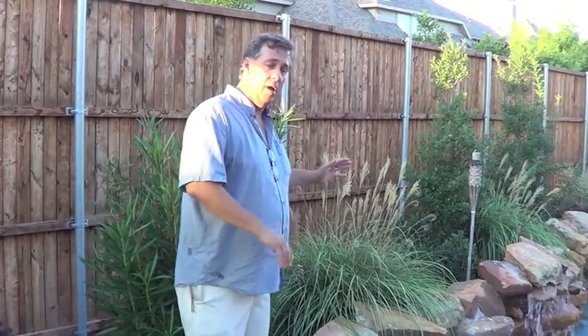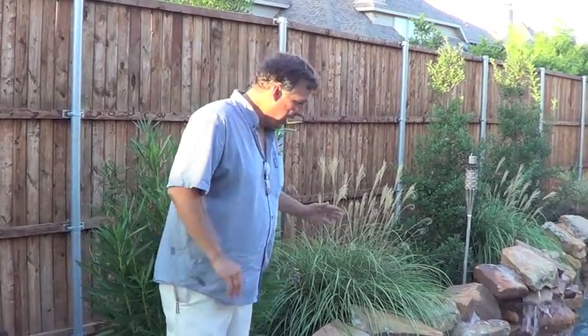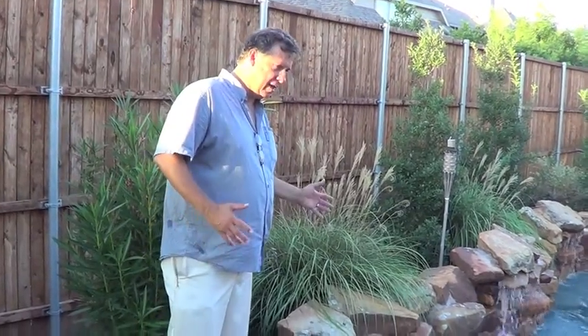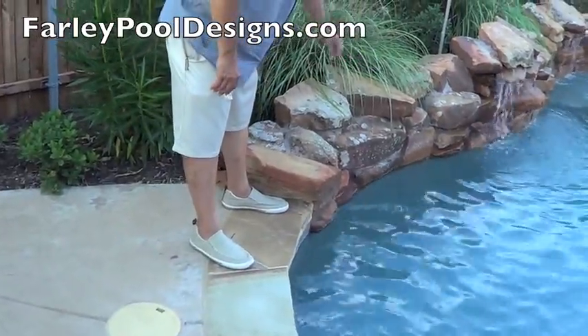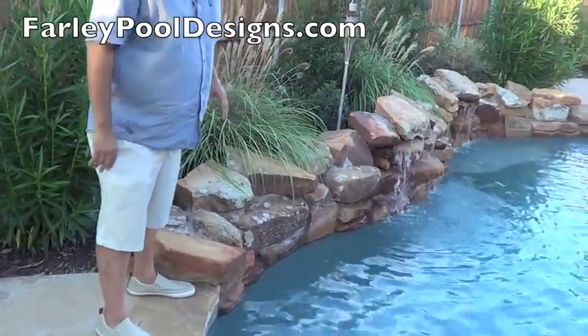Hello, this is Mike Farley. We're in Frisco, Texas tonight, and we're looking at boulder coping. What we've done here, instead of the standard waterline tile, is the tile is removed. We've got boulders all the way in the water, so it gives a more natural look.